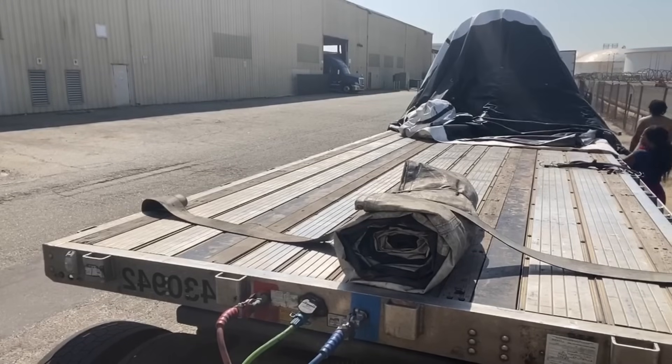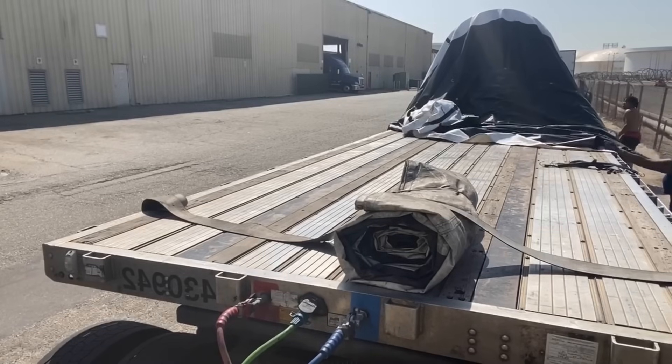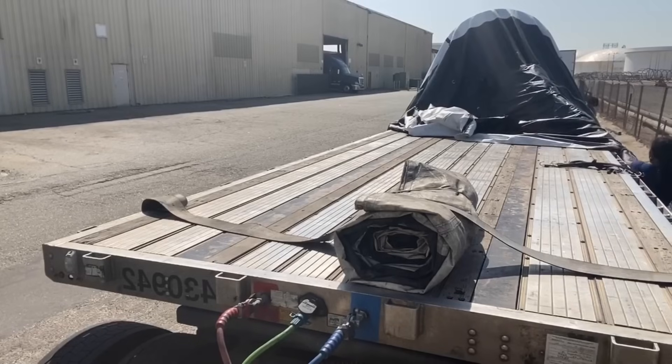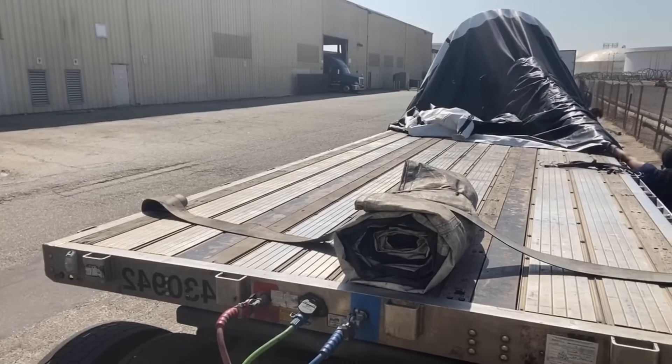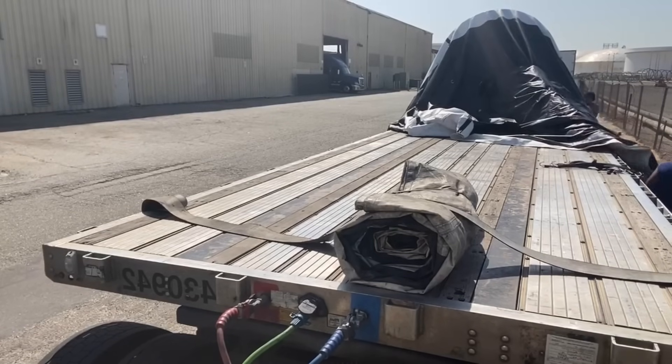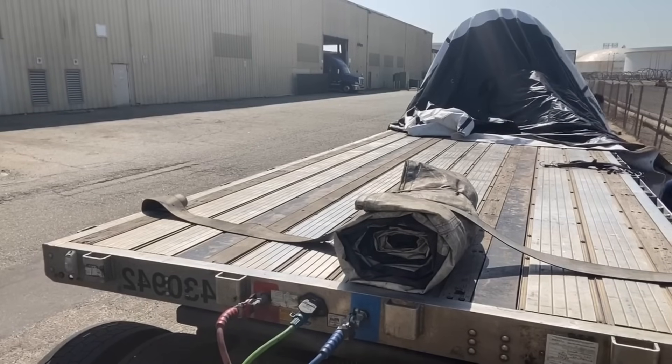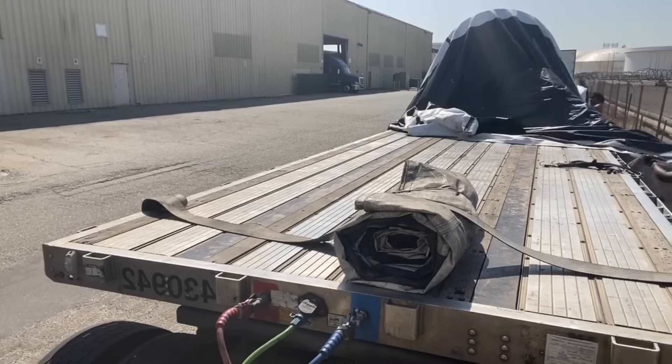Now we have to tarp the load so that the coil does not get wet and rusty from the rain. It's 100 degrees outside in California, so we are sweating bullets right now.